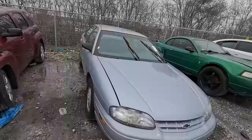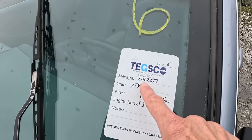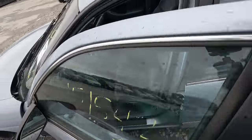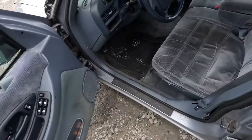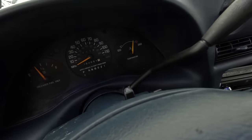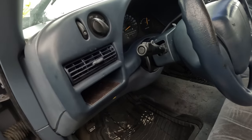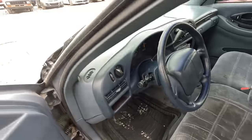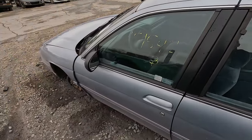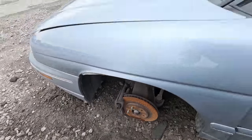Here's a fun one — a Chevy Lumina. When is the last time you've seen a Chevy Lumina on the street? This is a 1997 and it says it only has 82,000 miles on it. It's a little dirty but the seats are not ripped up, the pedals are in good shape, and the odometer reads 82 with a zero in front. This may have been somebody's grandma's car — it just has three missing studs, so the wheel came off.